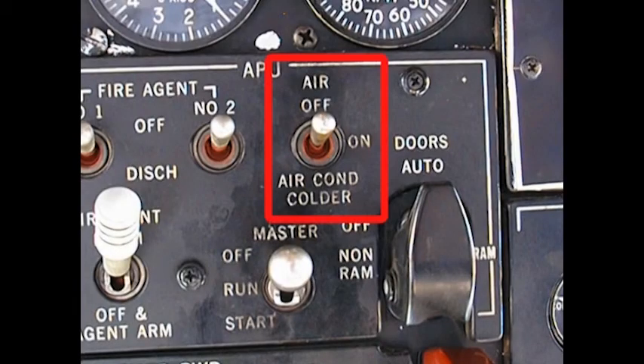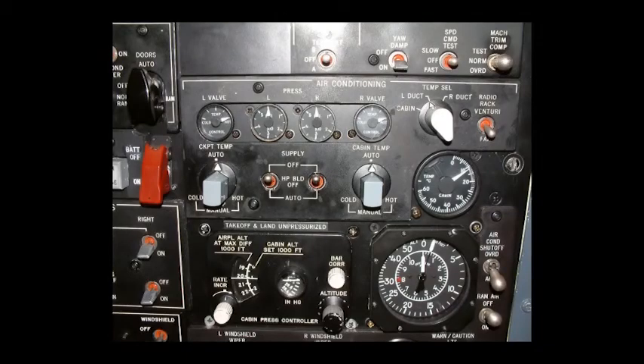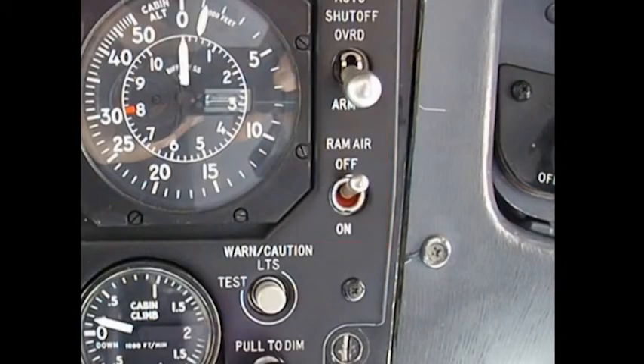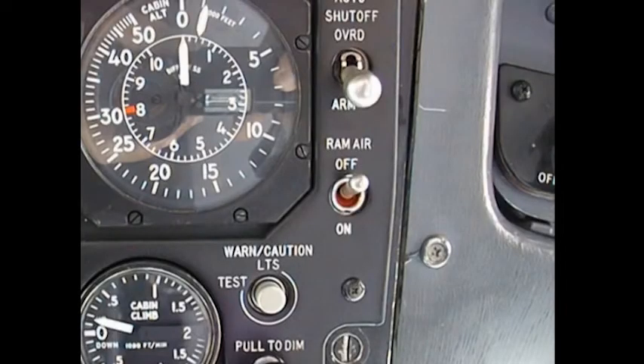Note: if the APU or external pneumatics are not available to provide air conditioning to the cockpit and cabin, air flow can be obtained by the following method, provided power is available to the air conditioning distribution system: pneumatic cross-feeds — closed; ram air switch — on; right air conditioning — HP bleed off. Note: prior to right engine start or prior to being de-iced, select the ram air switch to off.